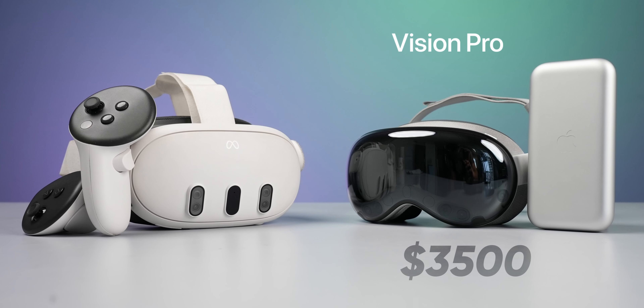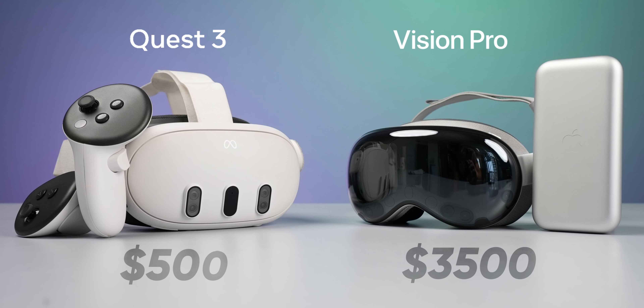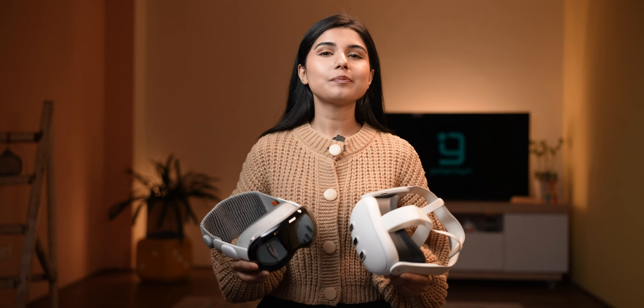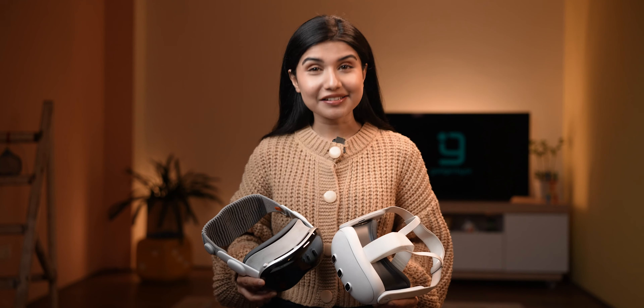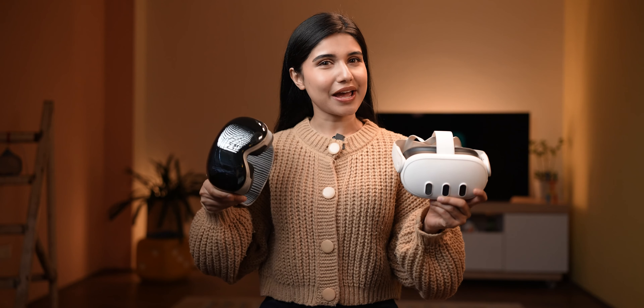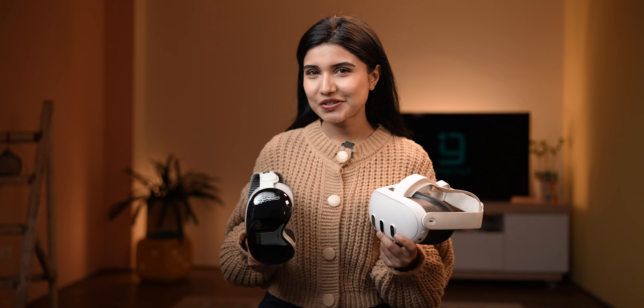Apple's $3,500 mixed reality headset versus Meta's $500 mixed reality headset — which one should you go for? This question popped in my head right after Mark Zuckerberg issued a statement saying, after using it, he doesn't just think that Quest is the better value, he thinks Quest is the better product, period. Since I happen to have both of them, let's find out which one's actually better.